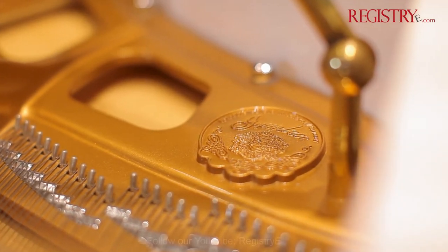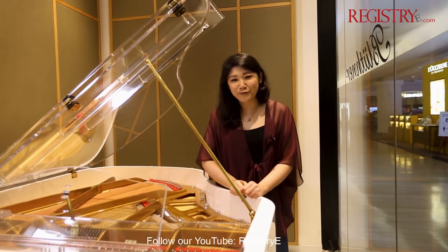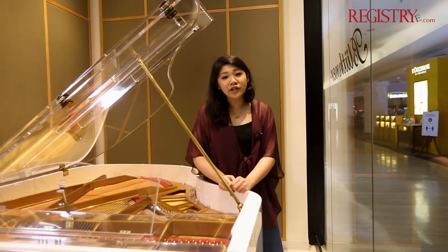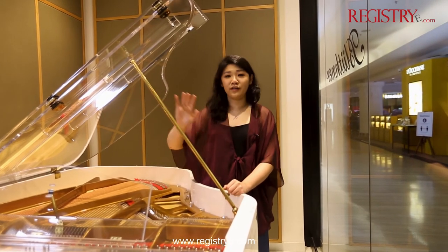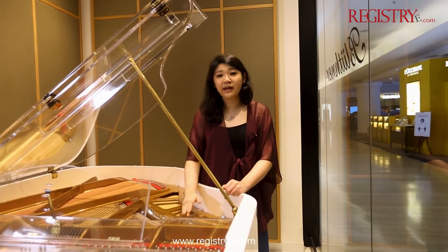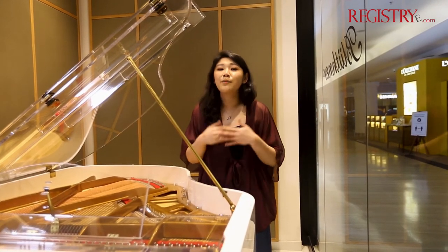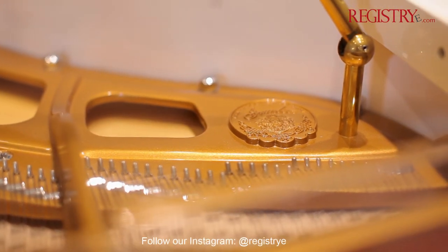This piano is also fully customizable to suit any room you choose to put it in. We can customize it in terms of color, in terms of the color of the frames — it can be gold, it can be silver. The color of the piano can not only be white but can also be customized to anything that you want.